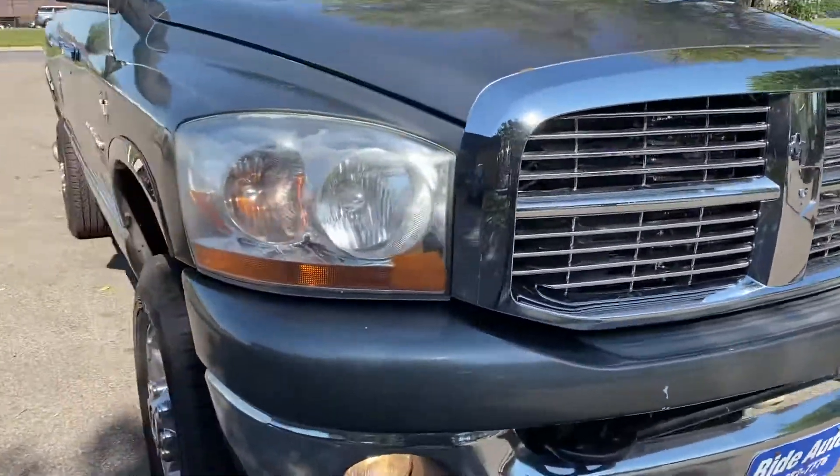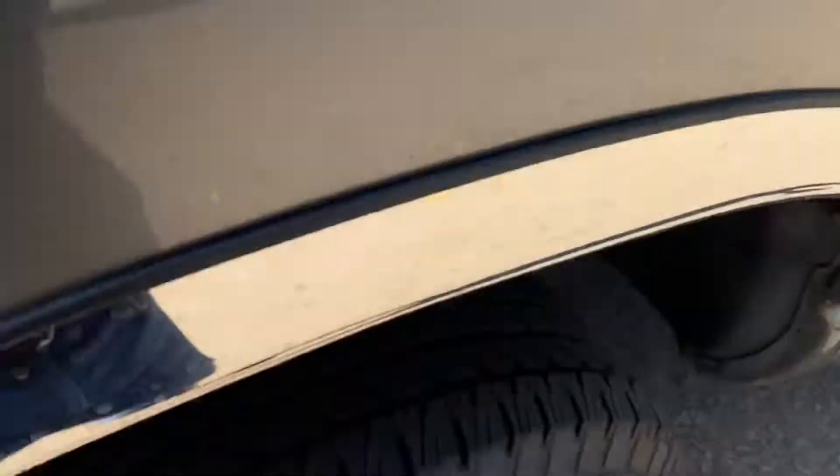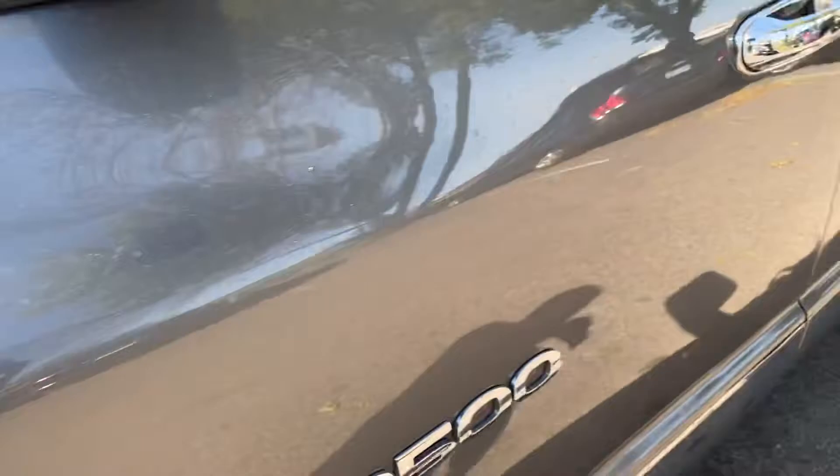It's got the tow hooks, fog lights, engine block heater. There's no hail damage and it's a clean title vehicle. Take a look at the condition of the tires inside.